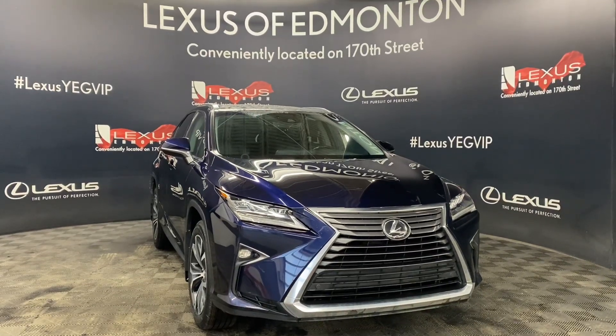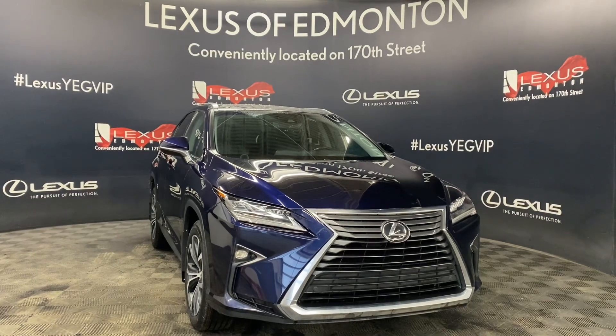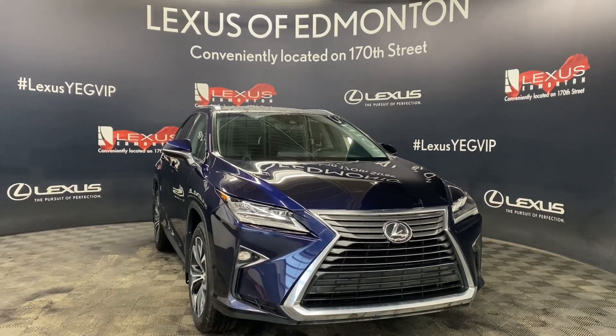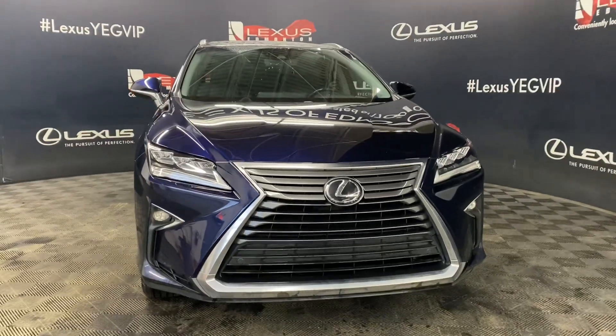Welcome to Lexus Bemington, located off 111th and 170th Street. Today we're looking at a 2017 Lexus RX 350 Luxury Package in the color Nightfall Mica.